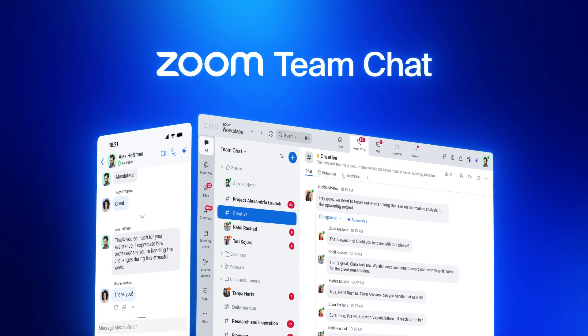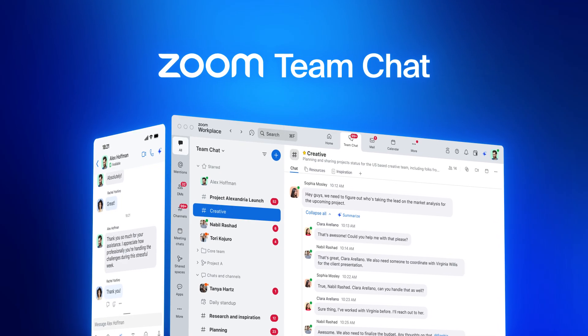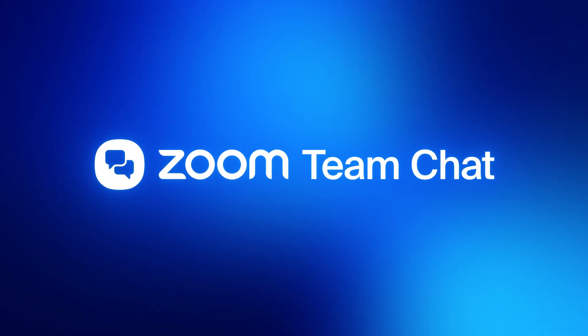Collaborate smarter with Zoom Team Chat — your feature-rich, AI-first chat solution. Available with your paid Zoom license at no additional cost. For more information, check out the link in the video description.